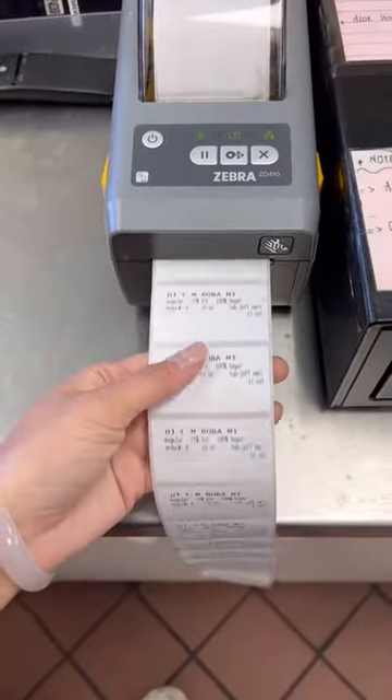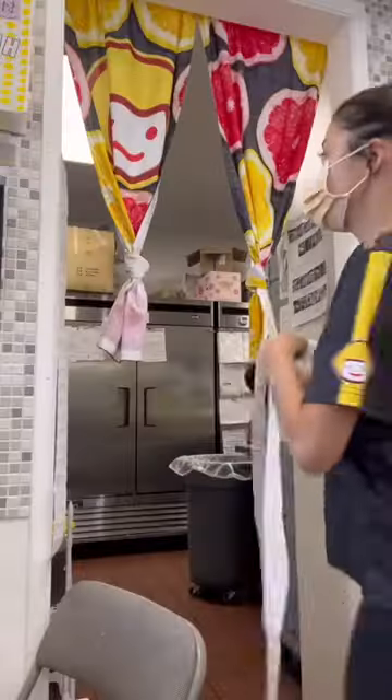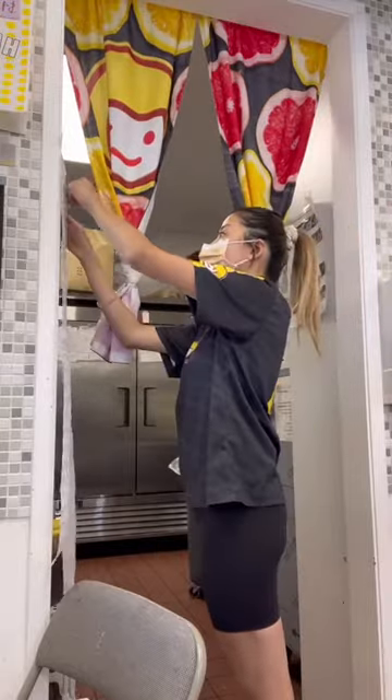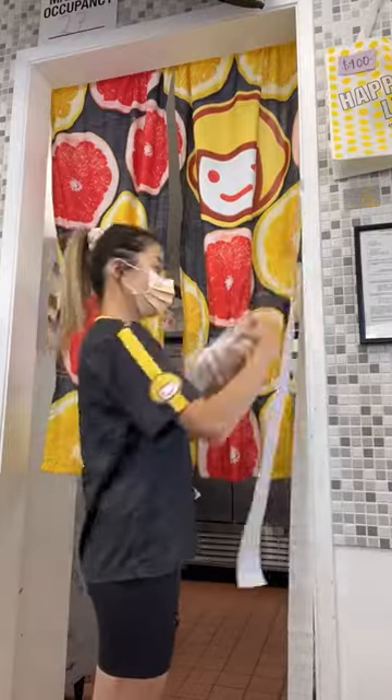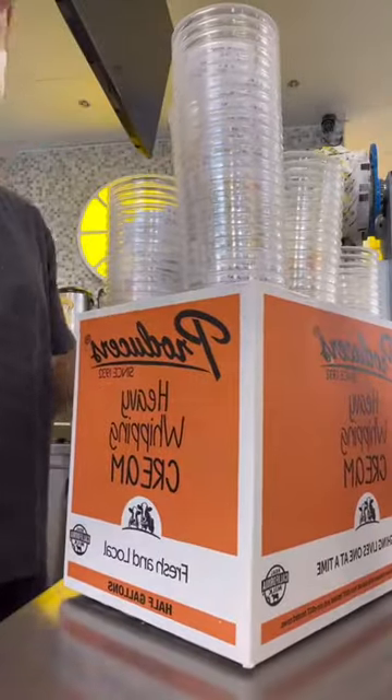Now I'm printing all of the stickers. Look how many stickers there are — literally there is so much. Now I'm sticking the stickers on the wall so it's easier for me to label all 160 cups. It definitely takes some time but I think it's cute when the cup has a sticker label on it.